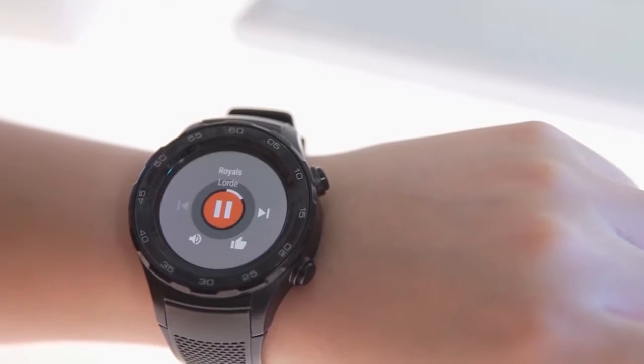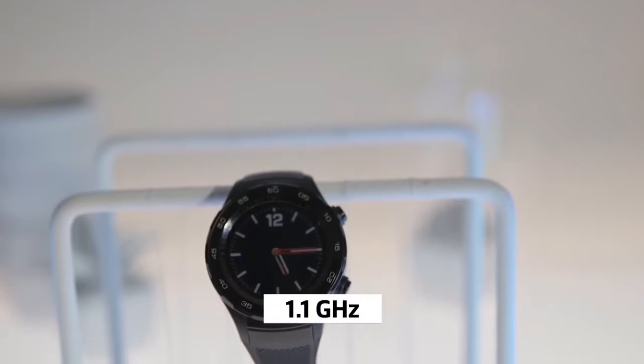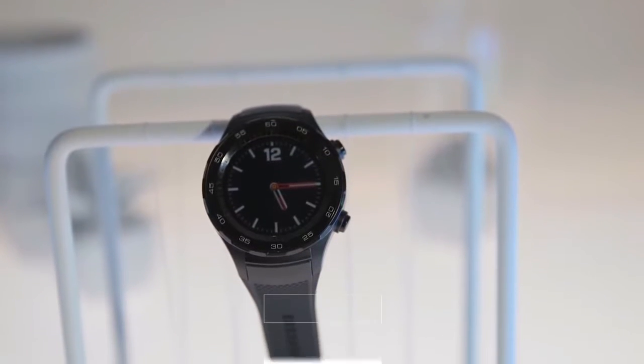An important feature of the Sports Activity Tracking System is the ability to monitor steps and measure heart rate. The device supports Android and iOS smartphones.